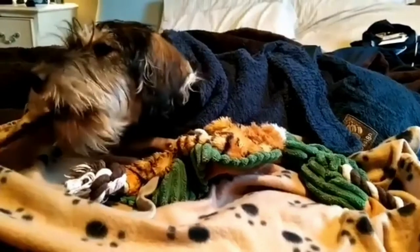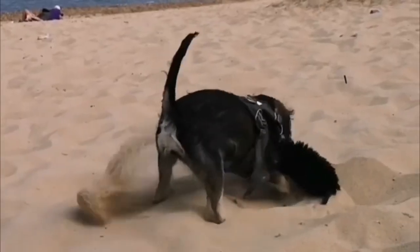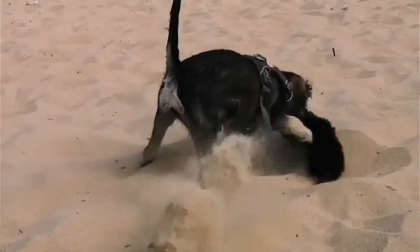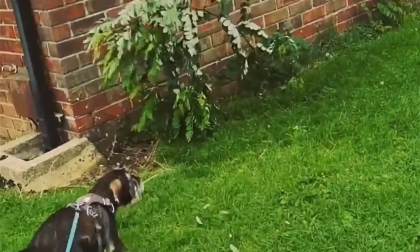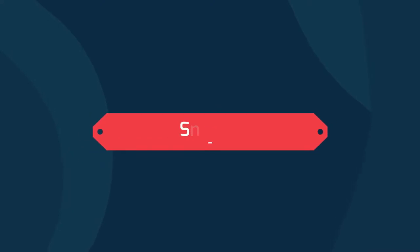Number six: the Schnocker — Cocker Spaniel and Schnauzer. The Schnocker is a hybrid mix of the miniature schnauzer and the cocker spaniel. Regardless of where or when this hybrid originated, the truth of the matter is that she is a lovable, cuddly, and loyal family pet.